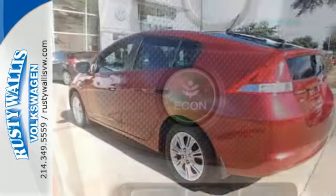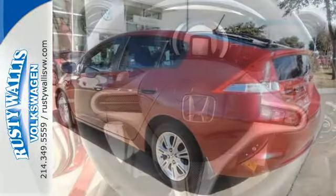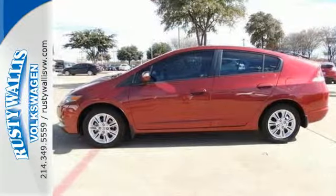The Insight was actually the first hybrid to hit the market years ago, and the all-new second-generation Insight is now praised by critics as the best on the road, bar none. Come see it for yourself today.